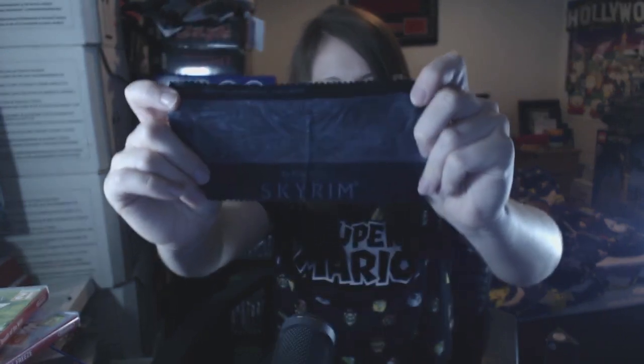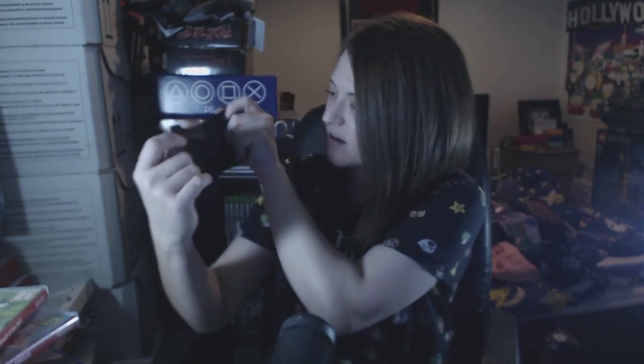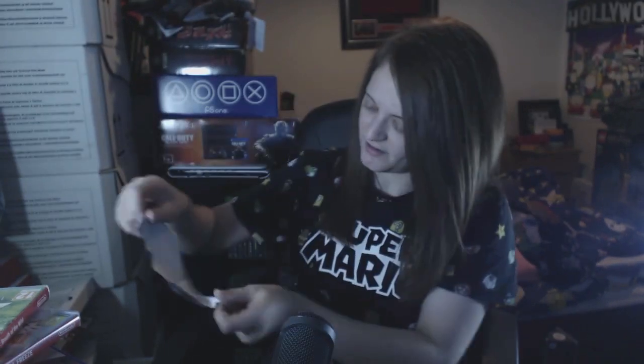And this is a really nice protective case to pop it in when you go out, and a cool screen wipe there. That's really cool. It's a nice little accessory set if you're into Skyrim like I am.